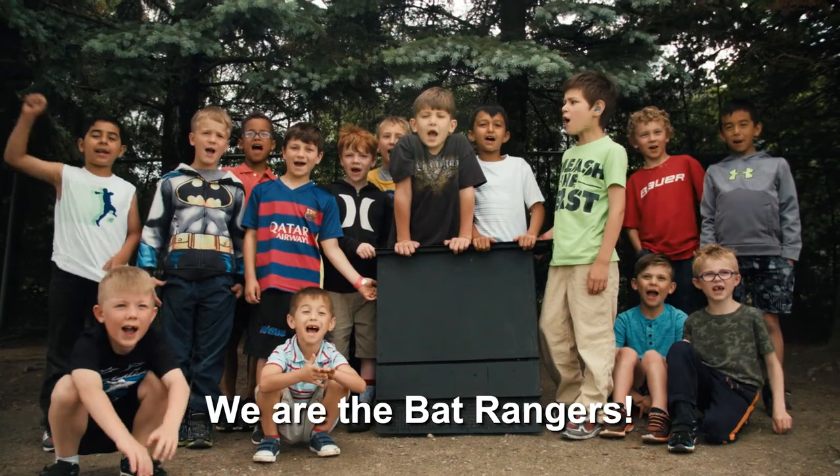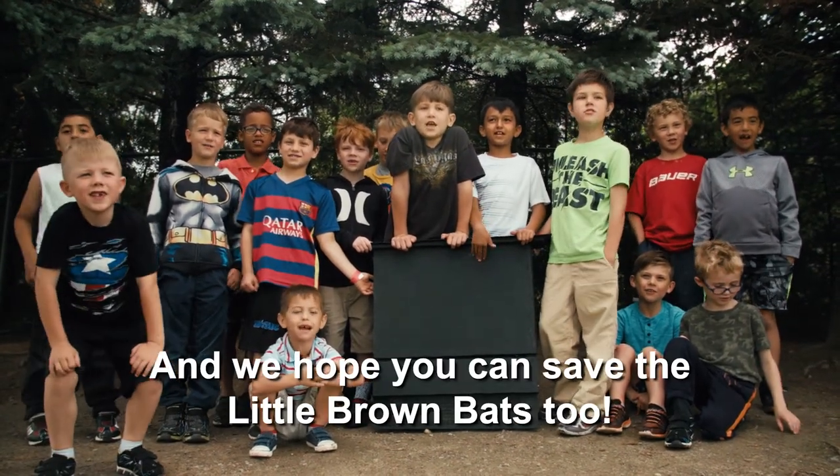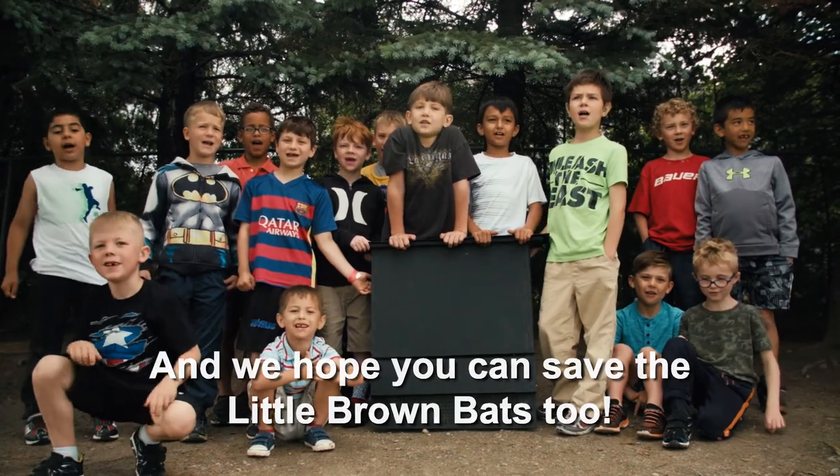We are the bat nature and we help you to save the little brown bat too.